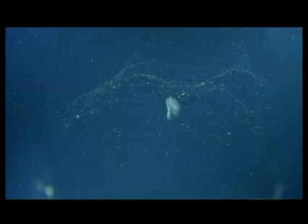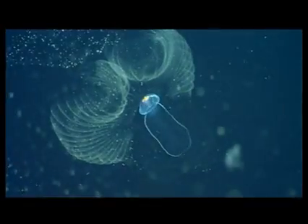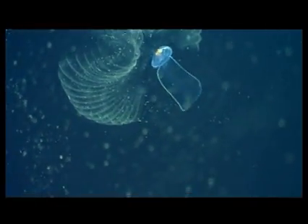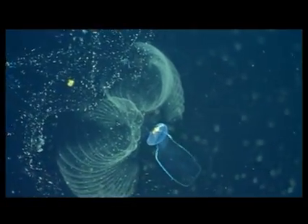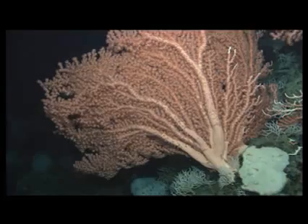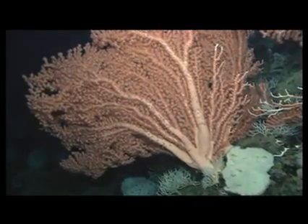Some animals filter the water for food. This organism secretes a net of mucus then beats its tail to pump water through it. The net filters out very tiny particles, concentrating them into a compact edible mass. Filter feeders such as these corals passively catch the marine snow that falls from above or drifts by in a current.